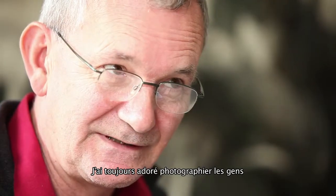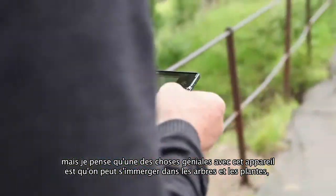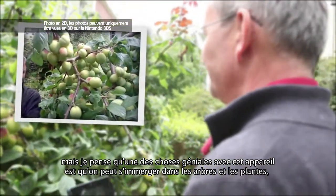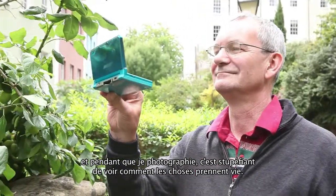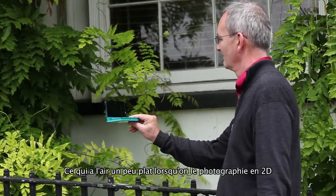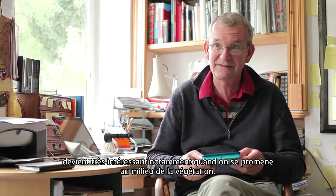I'm always interested in photographing people, but I think one thing that's great about this is you can submerge yourself into trees and plants, and when I've been shooting, it's quite amazing how that comes alive. So what in two dimensions would look quite flat, when you photograph it in 3D by walking into trees and bushes, it becomes very exciting.